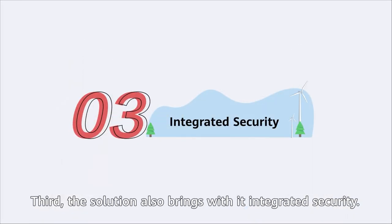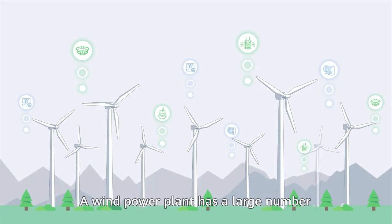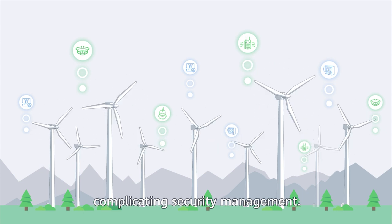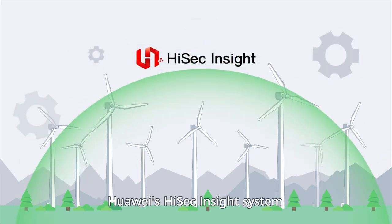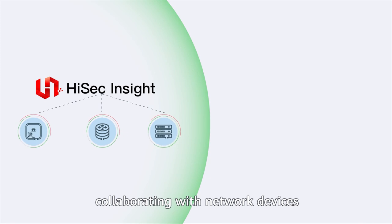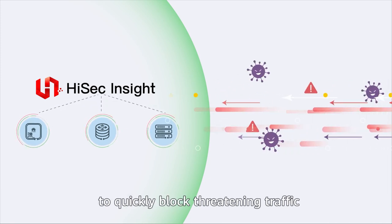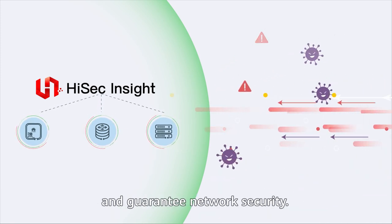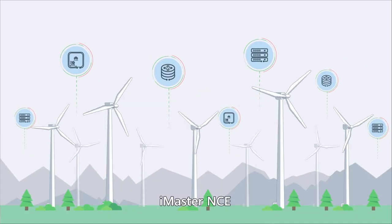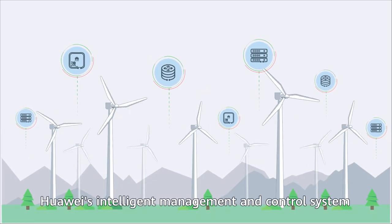Third, the solution also brings integrated security. A wind power plant has a large number of sensors and smart terminals, complicating security management. Huawei's HiSAC insight system supports real-time security situational awareness, collaborating with network devices to quickly block threatening traffic and guarantee network security.